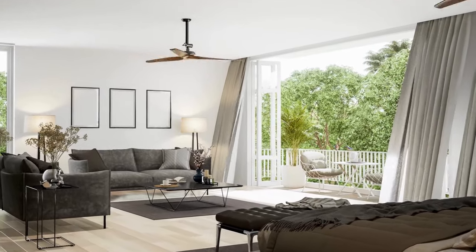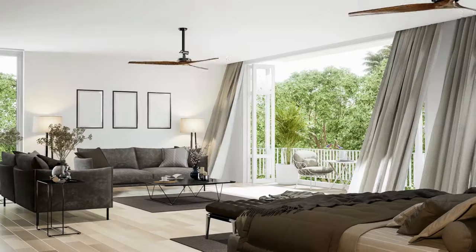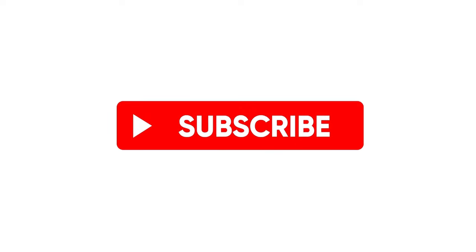And there you have it — 10 easy ways to simplify your home and embrace a minimalist lifestyle. Remember, the goal is to create a space that brings you peace and joy. If you enjoyed this video, give it a thumbs up, subscribe for more tips, and share your favorite simplifying tips in the comments below. Thanks for watching, and I'll see you in the next one.